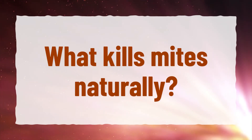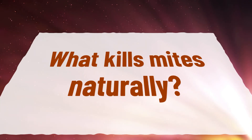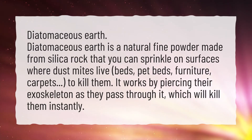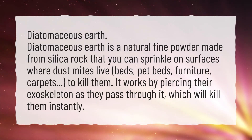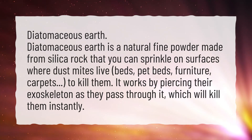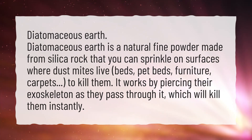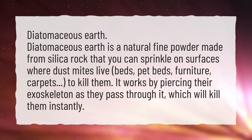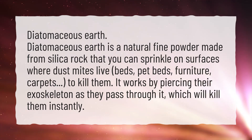What kills mites naturally? Diatomaceous earth. Diatomaceous earth is a natural fine powder made from silica rock that you can sprinkle on surfaces where dust mites live — beds, pet beds, furniture, carpets — to kill them. It works by piercing their exoskeleton as they pass through it, which will kill them instantly.